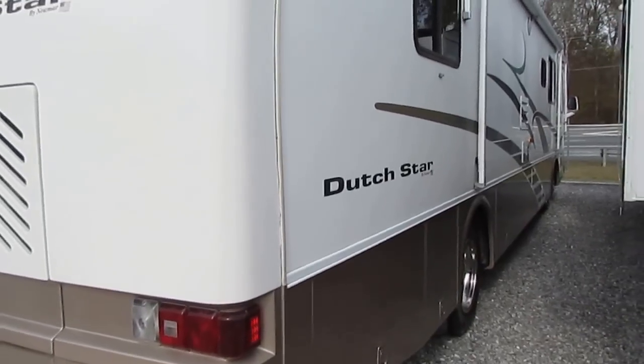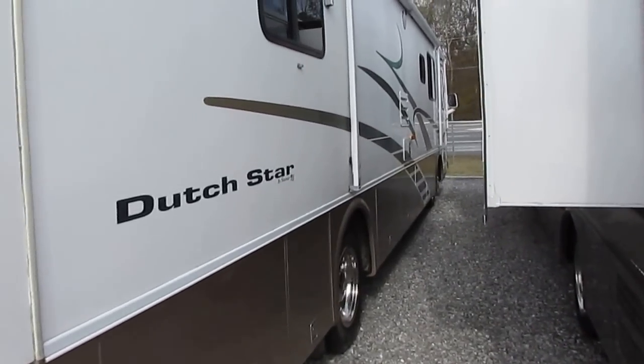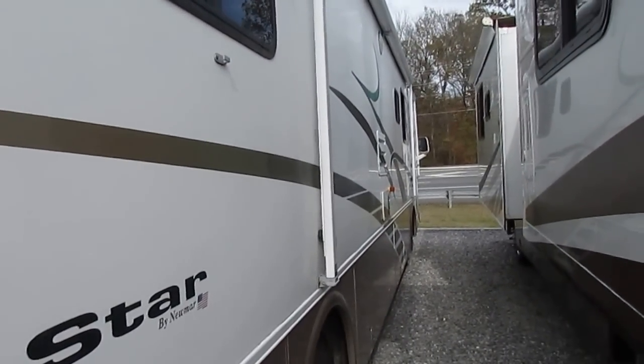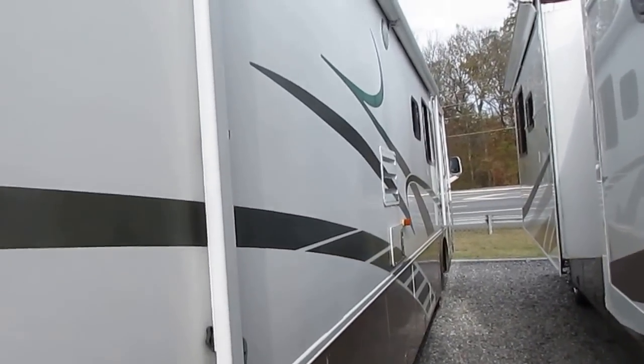If you get some of these oddball chassis in these year models, you may have a hard time finding somebody to service them, but this Freightliner is something anybody can work on. That's the most popular motorhome chassis in existence.